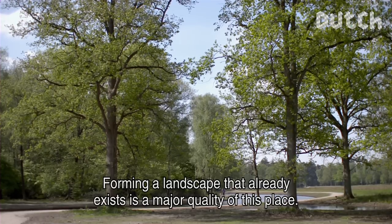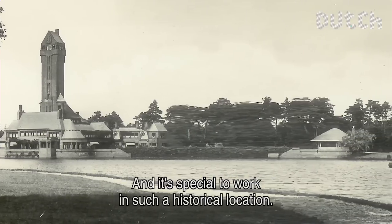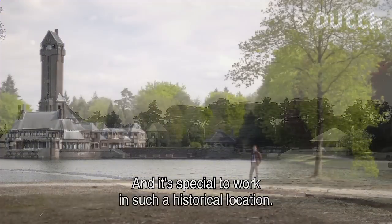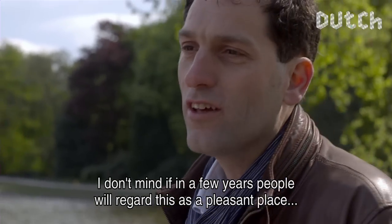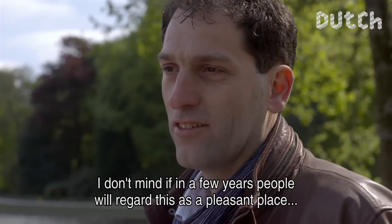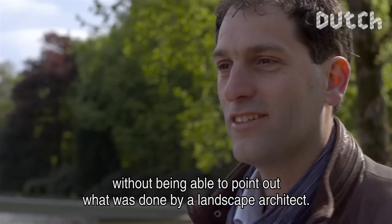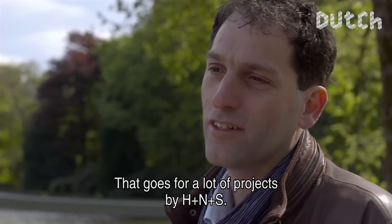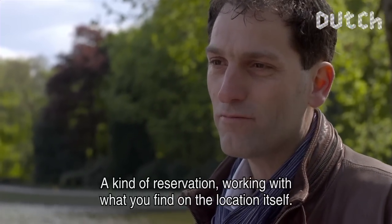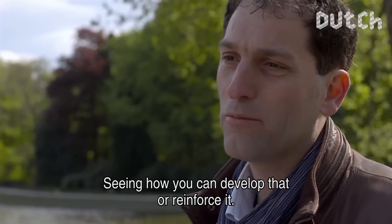The fact that you make a landscape visible — that is an important quality of this place. And working in such a historic situation is very special. When you come here in a few years, I don't think people will be able to easily identify the landscape architects' work in the forest. That invisibility runs through a lot of HNS projects — a kind of clarity, to be focused on what you are doing in a place, and to look at how you can continue and strengthen it.